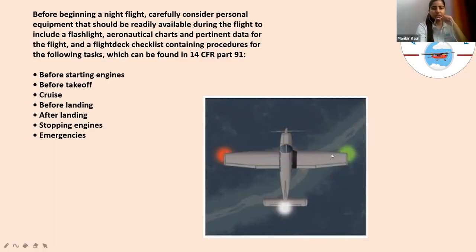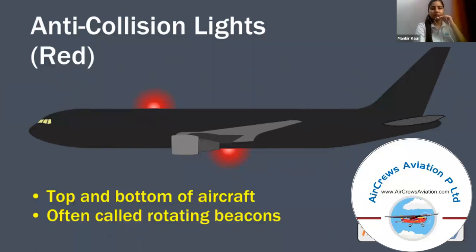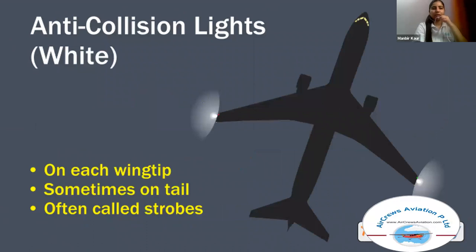In this image, you can see a few lights: one red, one green, and one white on the tail. These lights have specific meanings. The anti-collision lights that are red are located on top and bottom of the aircraft and are often called rotating beacons. The second type of anti-collision light is white, located on each wingtip and sometimes on the tail. These are also named as strobes.